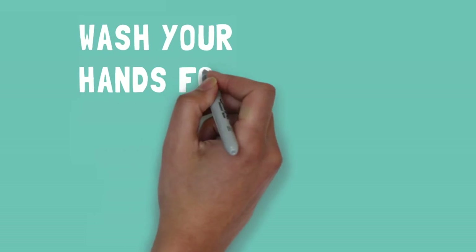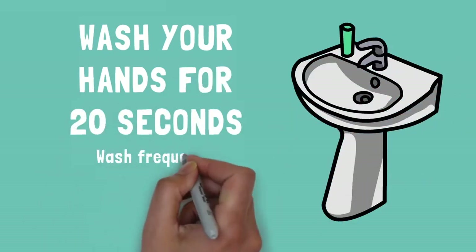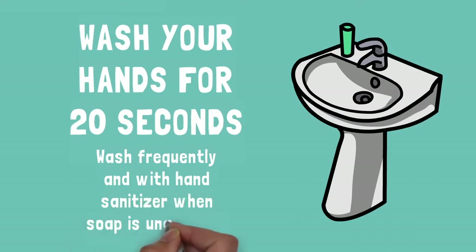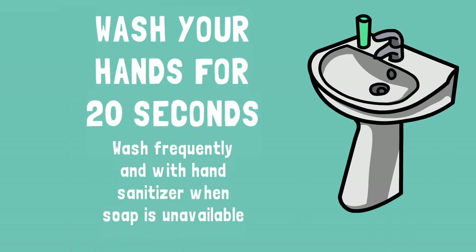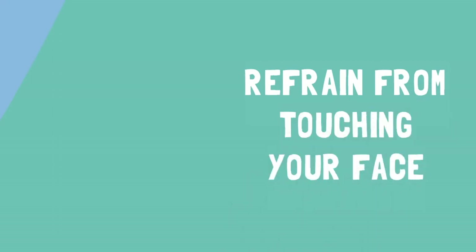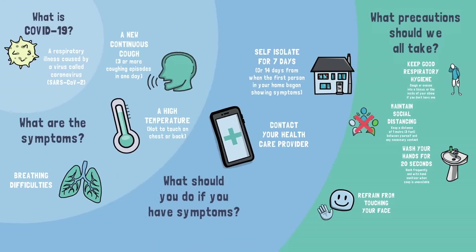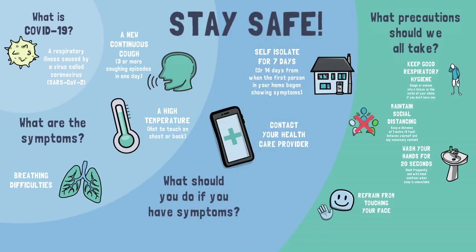Regularly wash your hands, and each time do so thoroughly for 20 seconds. If soap is unavailable, use an alcohol-based hand sanitizer. Refrain from touching your eyes, nose, and mouth. Follow these guidelines and keep up to date through your healthcare provider, and you will be doing your part to help slow the spread of the coronavirus.